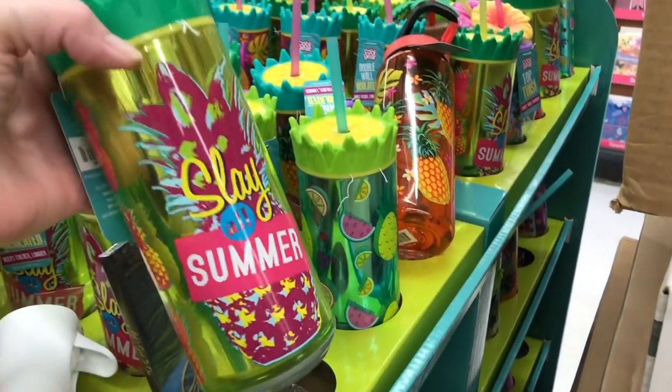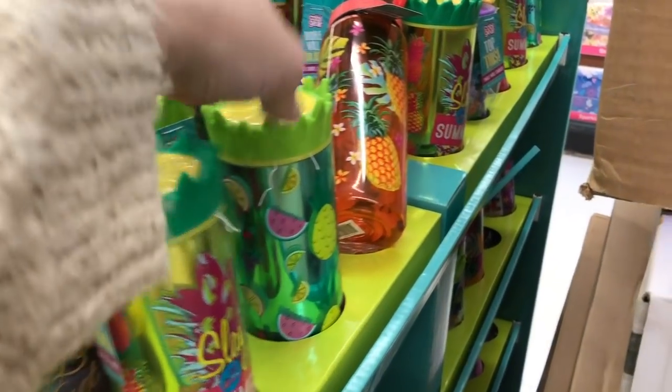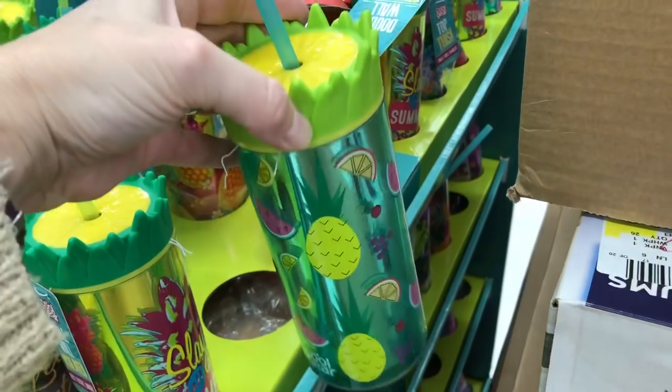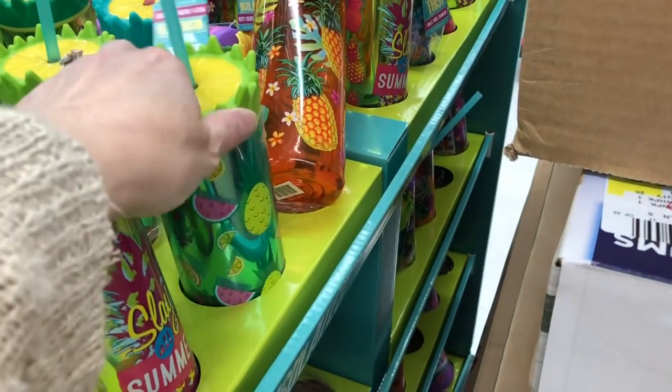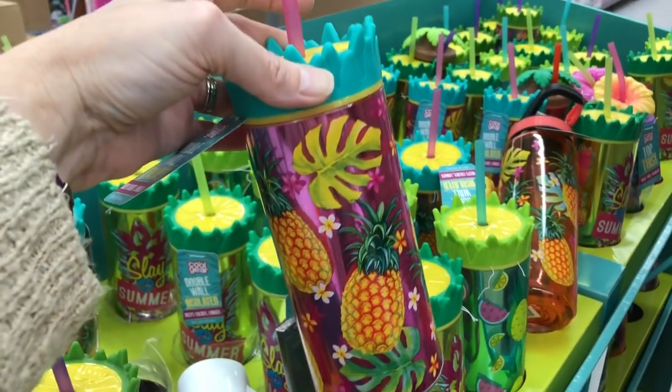On the opposite side, they had a different kind of tumbler. These are geared more towards your older kids or your teens, so this would definitely be something that I think my girls would really like.